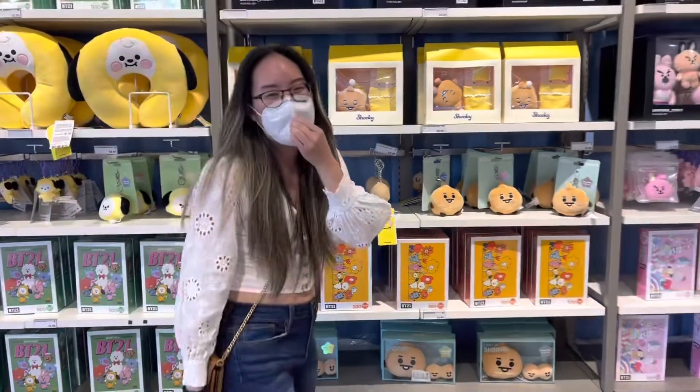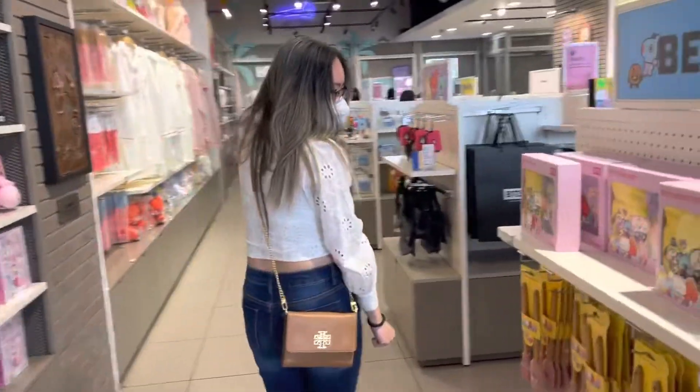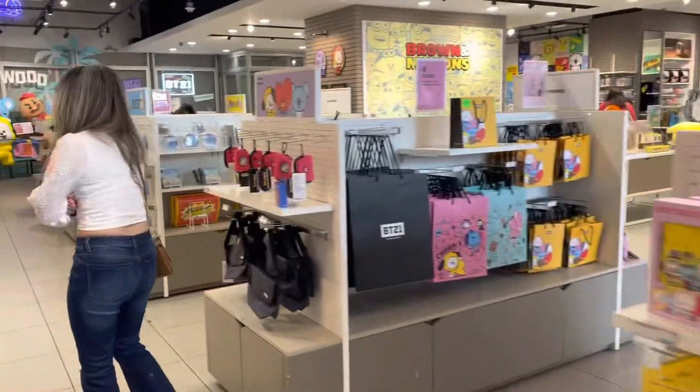Maybe I will buy something. Maybe. Good — you can buy something.